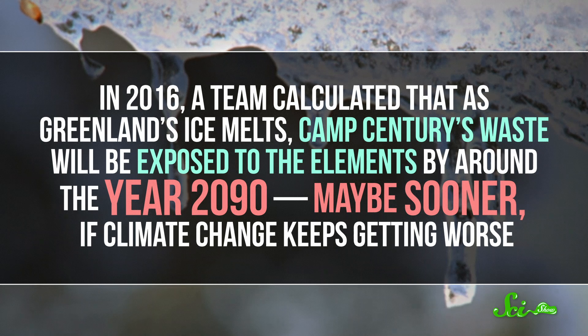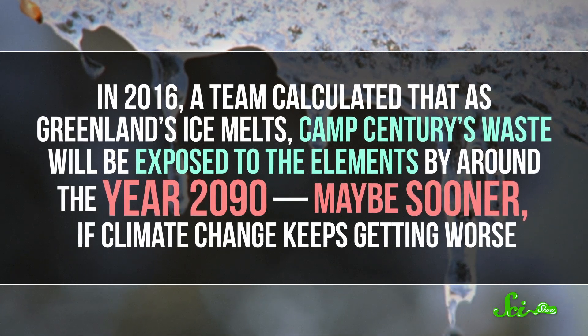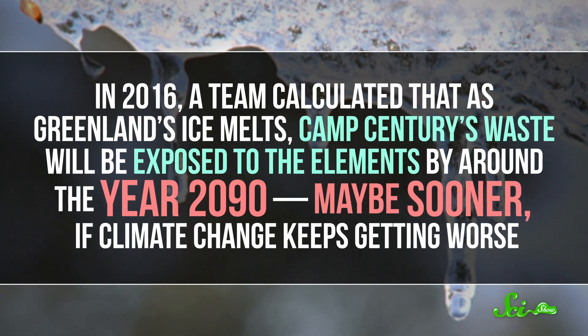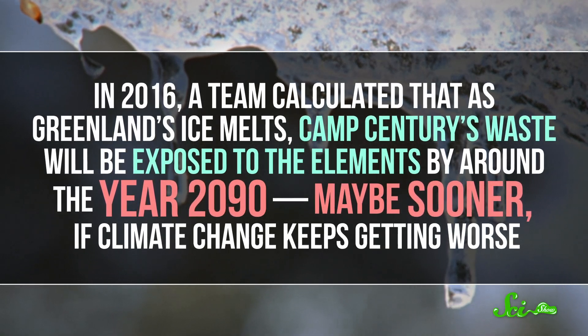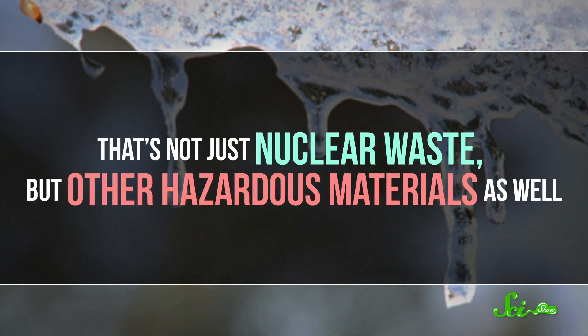And while it's currently under even thicker ice than it was back in the day, that's changing, too. In 2016, a team calculated that as Greenland's ice melts, Camp Century's waste will be exposed to the elements by around the year 2090, maybe sooner if climate change keeps getting worse. That's not just nuclear waste, but other hazardous materials as well. The ice is too thick for us to retrieve anything right now, but we'll need to do it eventually. It's up to us to learn from this city buried under the ice, because as Camp Century helped teach us, that ice might not last forever.